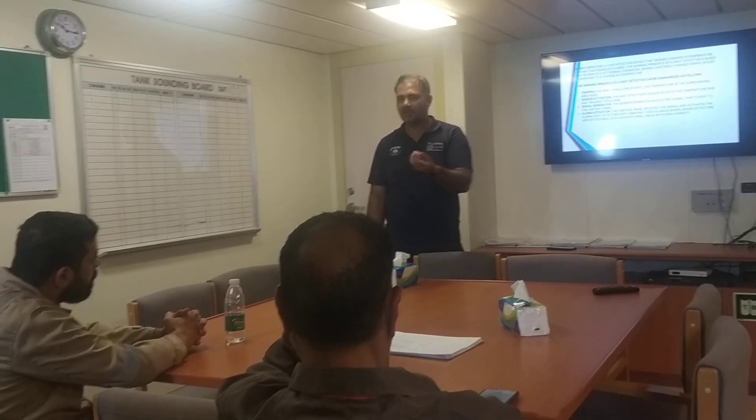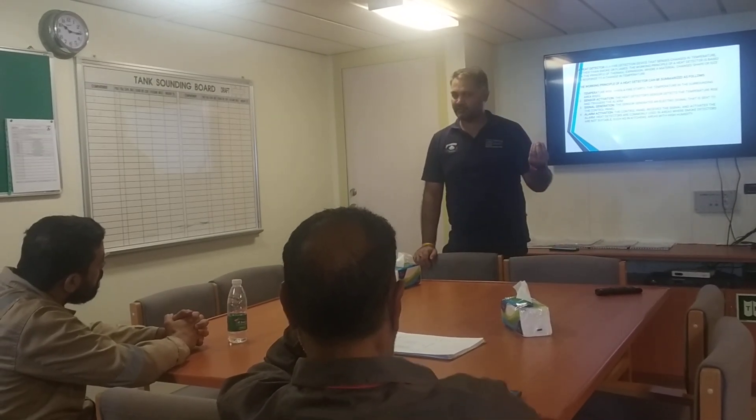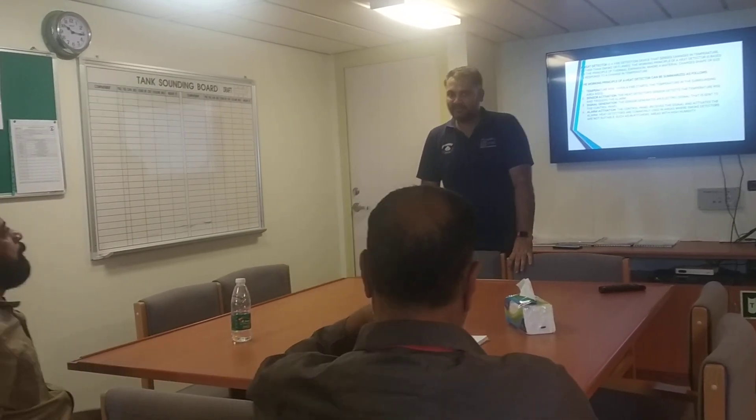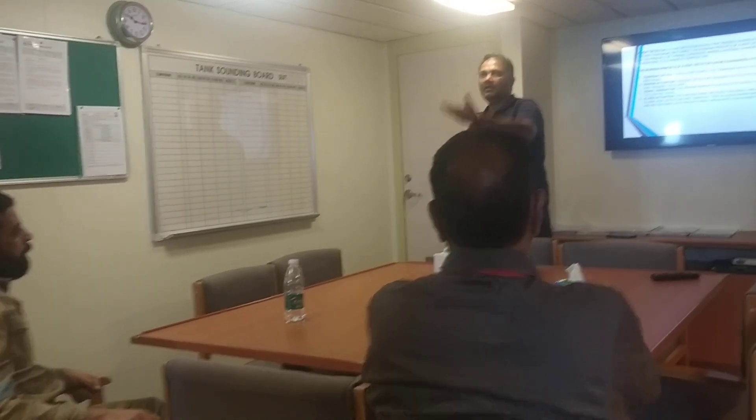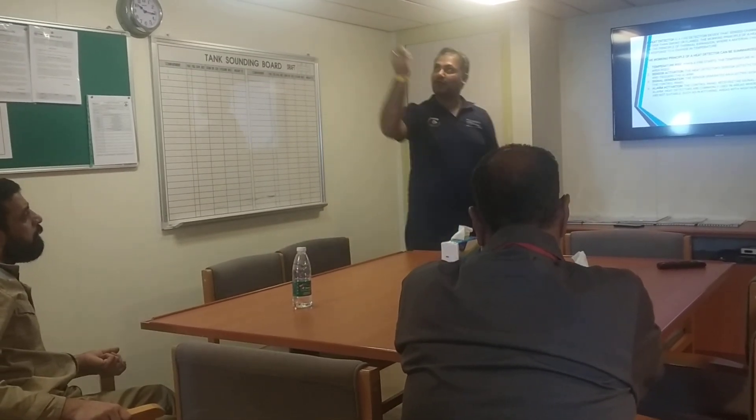We are using two detectors on board: a heat detector and a smoke detector. The smoke detector is used in alleyways and drones. Inside cabins, we use smoke detectors as well — if someone is smoking inside the cabin, the smoke detector will pick it up.